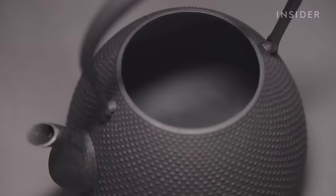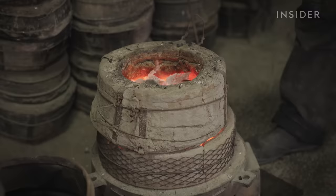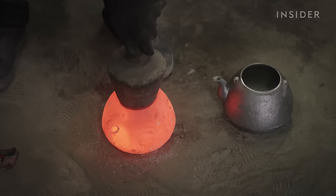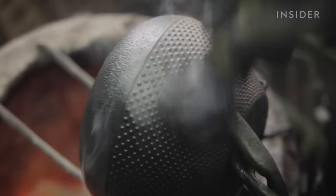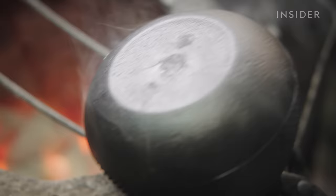Traditional iron kettles like this one don't have any enamel coating inside. Instead, artisans heat the kettle to 900 degrees Celsius on a bed of charcoal. This creates an oxidized layer, which helps prevent rust. Without an enamel coating, the iron subtly changes the taste of boiled water. But this kettle isn't done yet — the final stage is one of the most skill-intensive steps. Nobu heats up the kettle and brushes on lacquer, coating and coloring the outside.